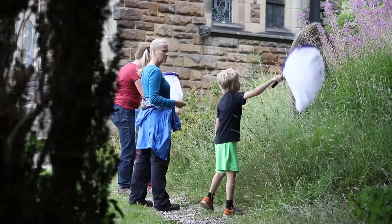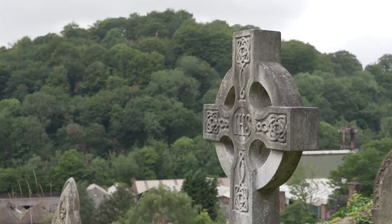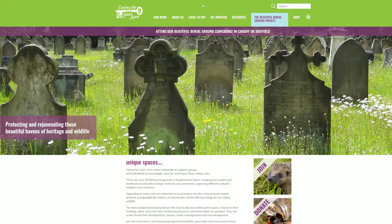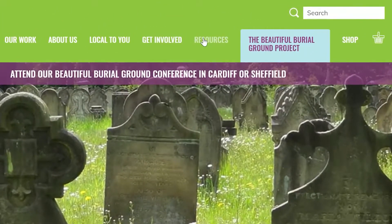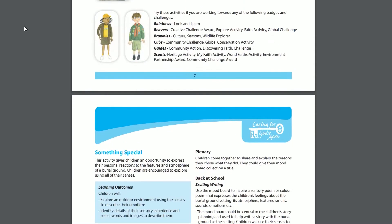I currently run sessions for home educated children, but you could run them with youth groups, brownie groups, or church groups. We have information on our website that will send you to our education pack, and you can pick bits out of there for whatever you've got in your burial ground — be it trees, insects, or social history. There are exercises and different things you can do, often with printouts you can just print off the website for free, and that can guide you through different activities in heritage and wildlife.